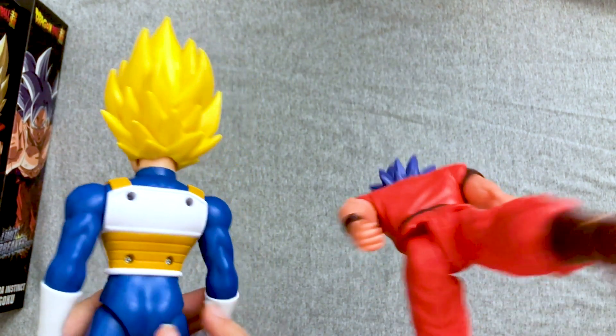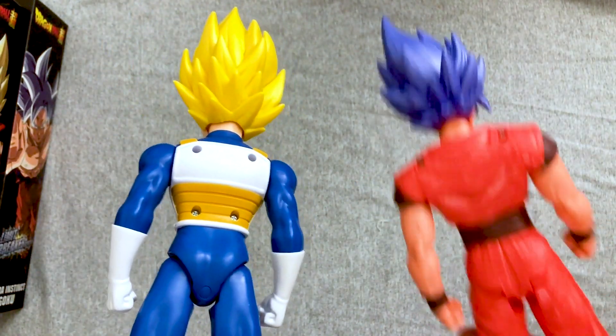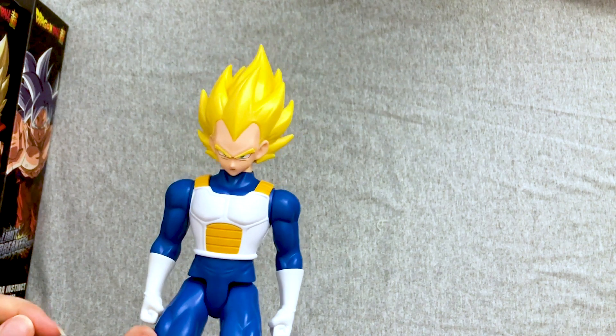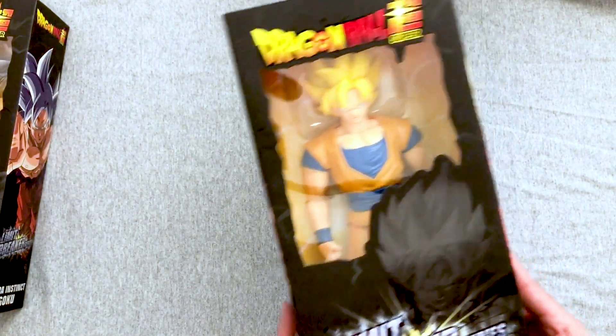Interesting. The tail hole's really in the wrong place. Well, I'll have to fish for it too, you know. Bulma installed that yesterday. I don't think that's how that works. Alright, now let's move on to Super Saiyan Goku.